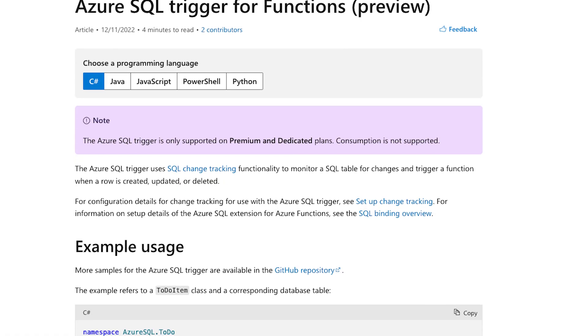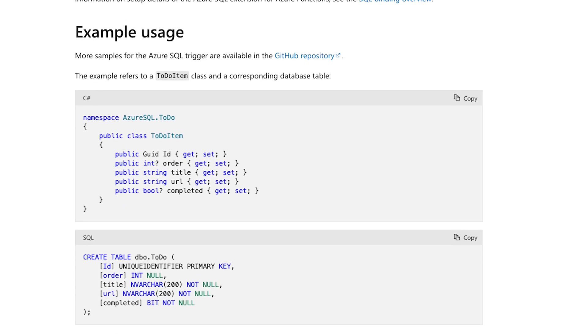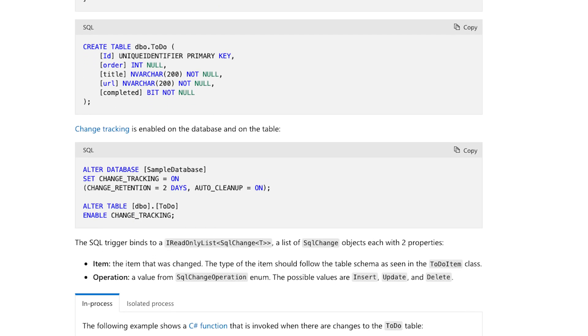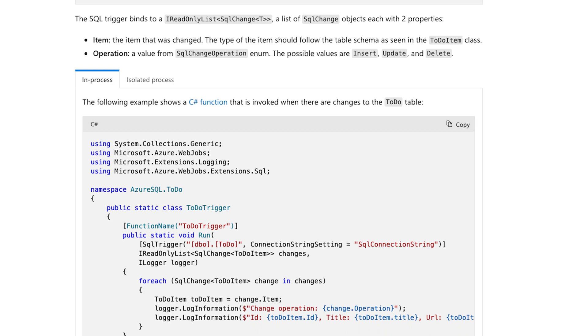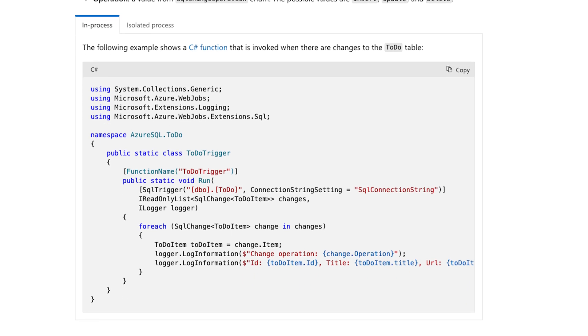For example, when a new customer record is inserted, you can trigger a function that sends a welcome email, inserts another record, fetches their profile image from social media and much more. Azure SQL bindings for Azure Functions have also enabled input and output binding support to Java, PowerShell, Python, JavaScript, and C-Sharp functions. So everyone can join in on the fun. One scenario I can see with this is that data manipulation in the database row can be outsourced to an Azure function, which creates a lot more flexibility. So give it a go, try it out today.